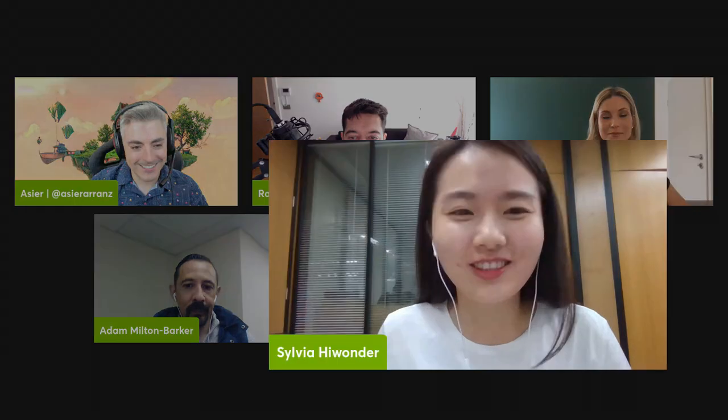Hi everyone, so glad to be here to introduce our robot and our company to all of you. Our company is HiWonder, a high-tech enterprise engaged in research and development and sales of cutting-edge AI robotics products. Our key focus areas include servo drivers, machine vision, software systems, and motion algorithms.